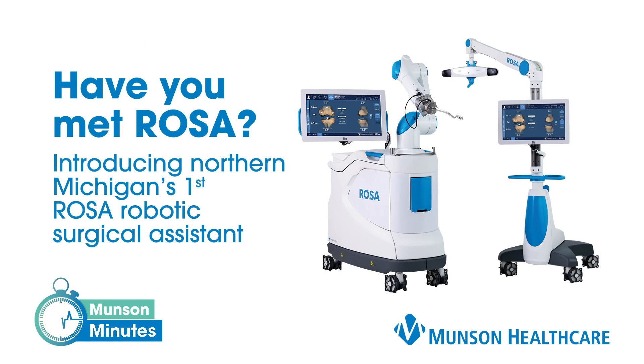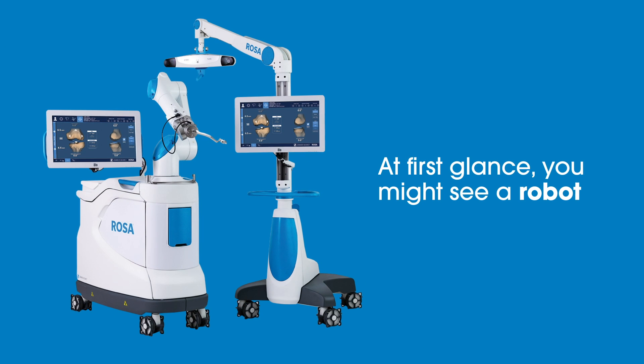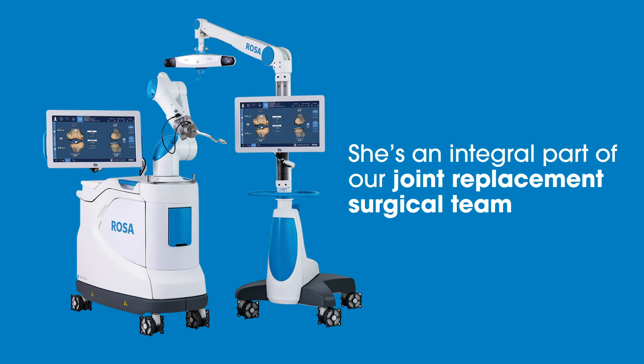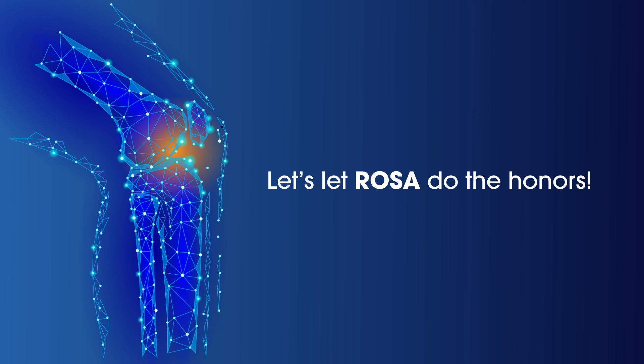Have you met Rosa? Introducing Northern Michigan's first Rosa Robotic Surgical Assistant, right here at Munson Healthcare Orthopedic Institute. At first glance, you might see a robot, but Rosa is not just any body. She's an integral part of our joint replacement surgical team. Ready to learn more about her life-changing technology? Let's let Rosa do the honors.